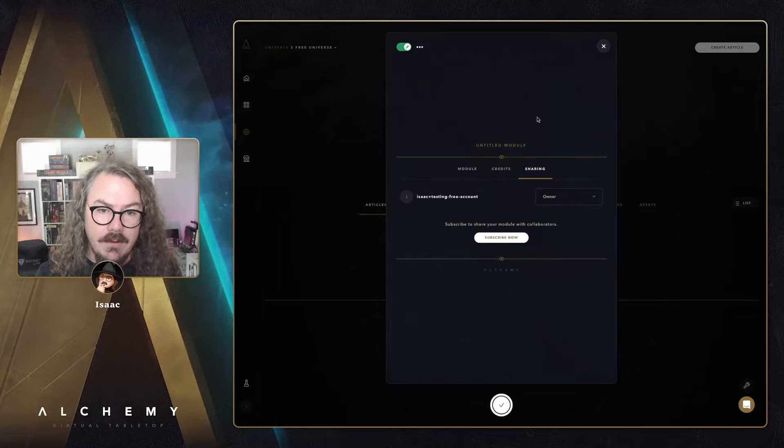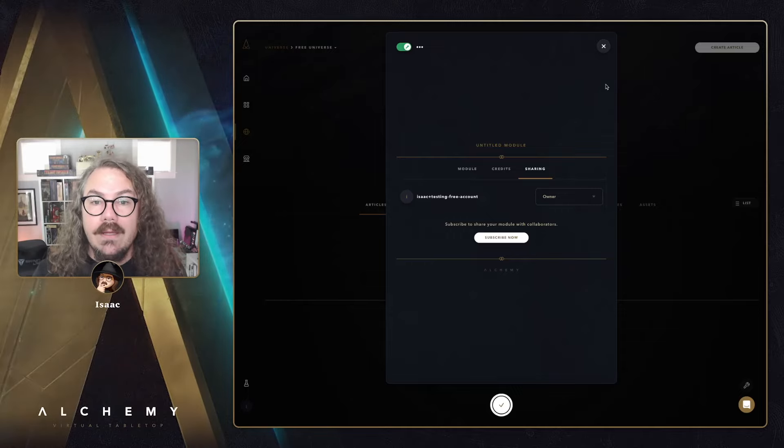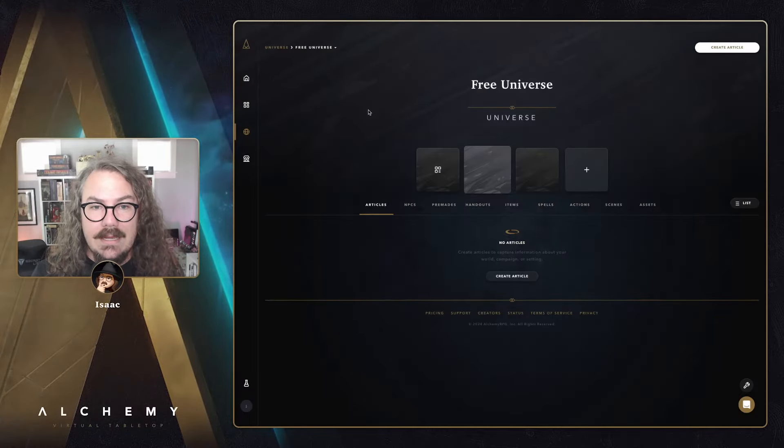One thing we did remove from free accounts is the ability to invite people to collaborate on your own module. However, as a free user you can still be invited to collaborate on someone else's universe if they're on a paid Alchemy Unlimited subscription. You'll have no limits on that side as long as their account is in good standing — a nice UX improvement for everyone.